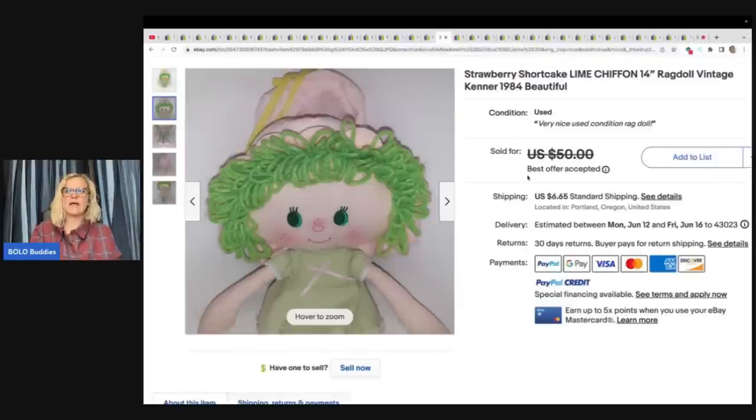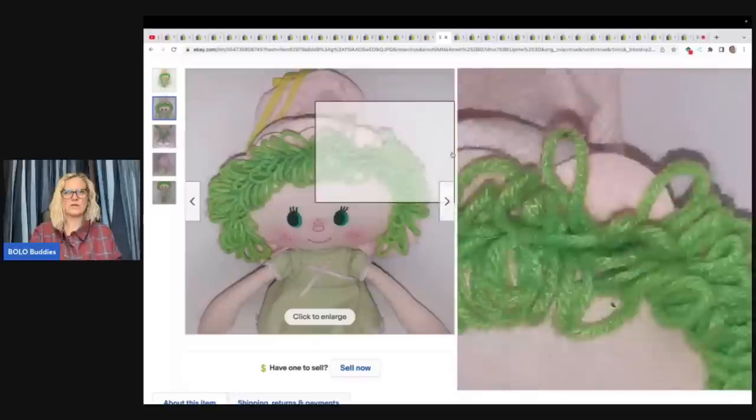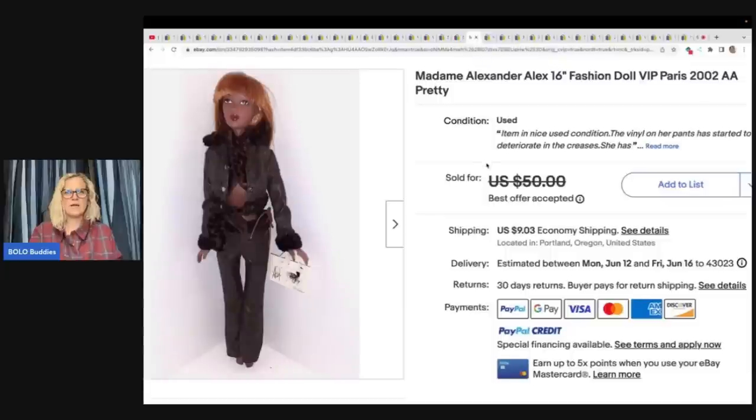Strawberry Shortcake Lime Chiffon rag doll, 14-inch, vintage Kenner 1984. $12 at a collector's show and she sold for $47.50 in a week or two. She is a cutie — a little rag doll that looks to be in really good condition as well.